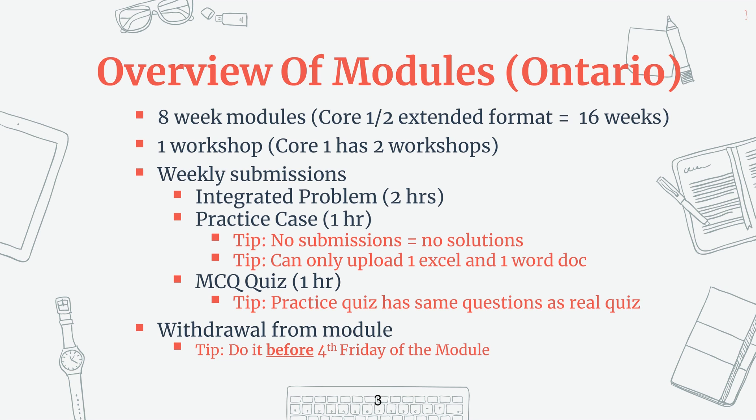In terms of the weekly submissions, you need to hand in three things every single week. The first is your integrated problem — questions written in a short answer format where the questions are fairly directed and you know what they're asking for. Normally you get about five questions for these. The next is going to be a practice case where the questions are written in a case format. Most of the time, what the case is asking you to do is usually on the first page.